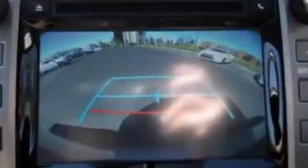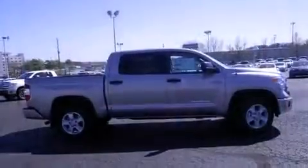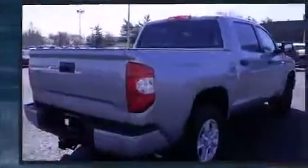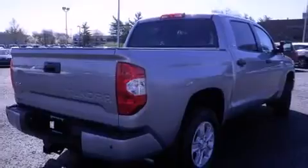Premium sound driven by six speakers provides you and your passengers a sensational audio experience. Toyota also prioritized safety and security.